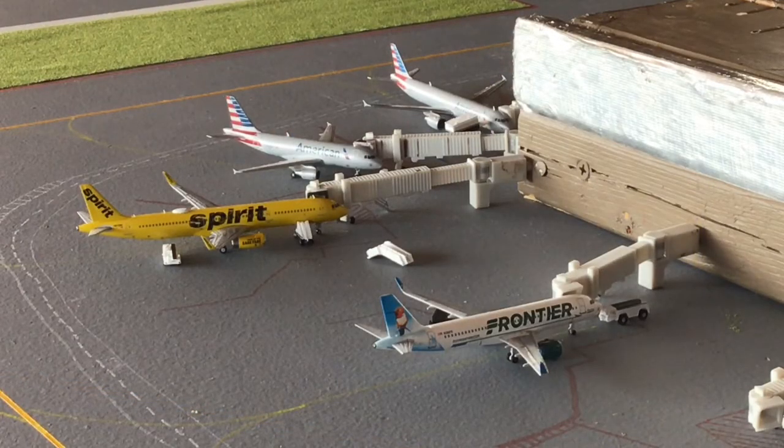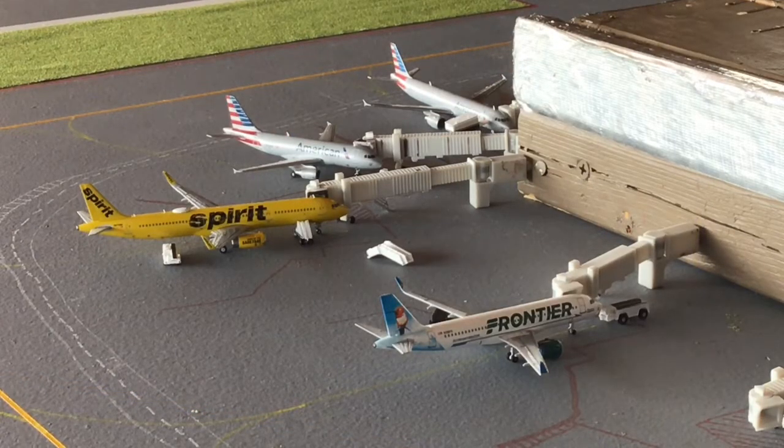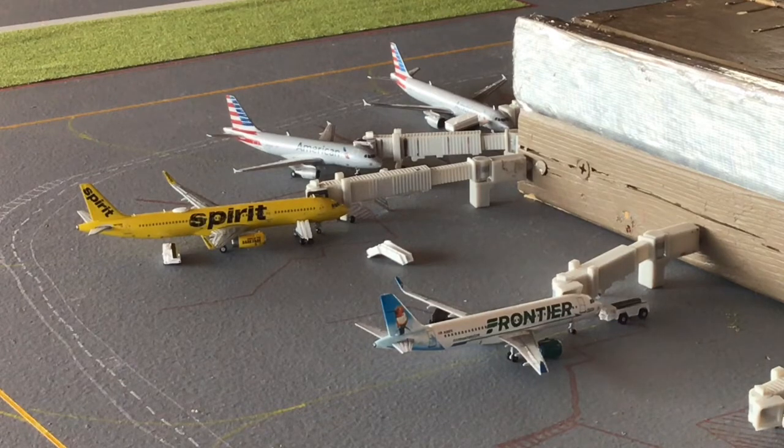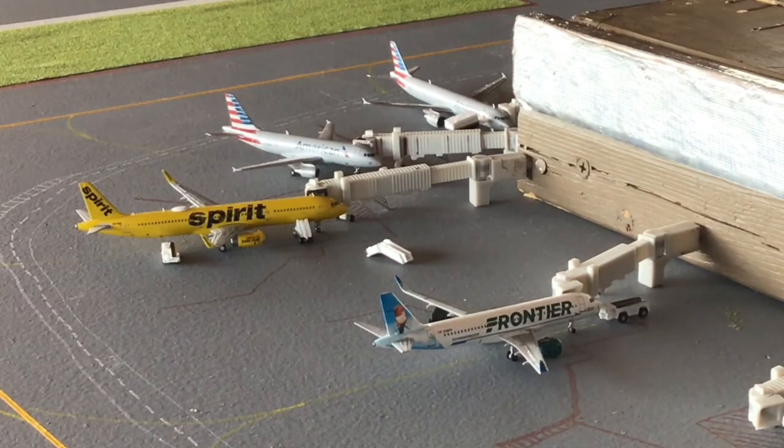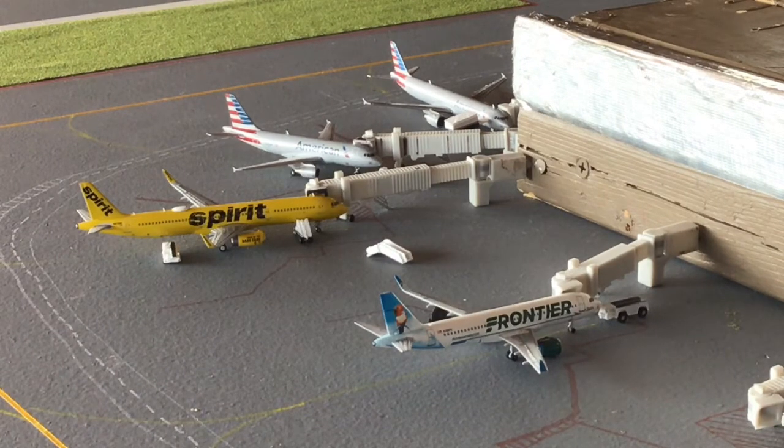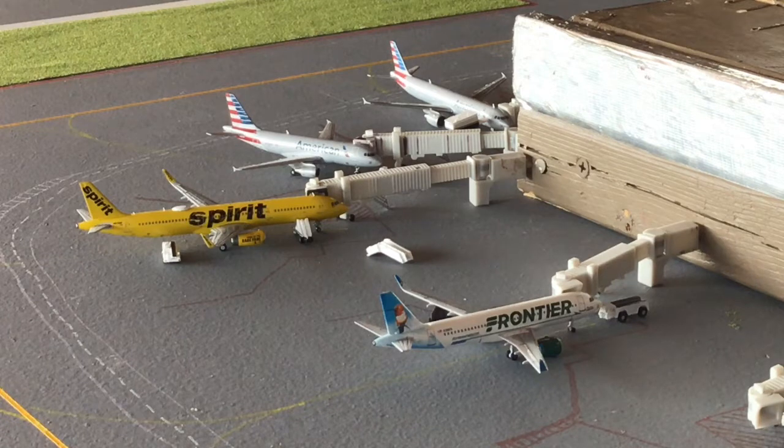Next we have a four-plane lineup with awesome lighting. On the bottom is a Frontier A320 Neo with the flower and hummingbird tail, loading passengers and heading to Denver, Colorado. Above him is a Spirit A321 — the big yellow banana bus — heading out to Myrtle Beach in place of an A320 Neo, which John and I seriously need to release, after arrival from Tampa.